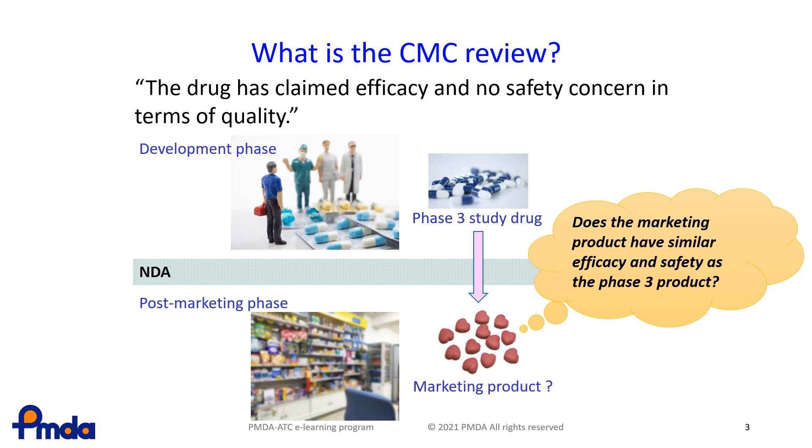Even if the applicants have changed the manufacturing process and/or the test procedures during the development phase, they must ensure equivalence before and after the CMC change. When the applicants have done this, the CMC reviewers assess the applicable changes.